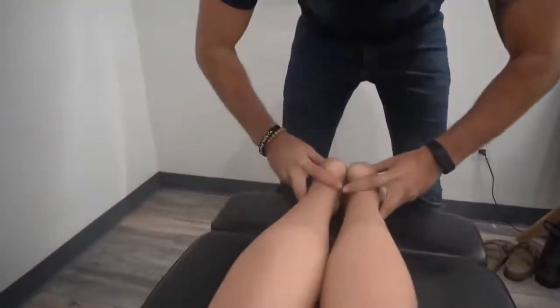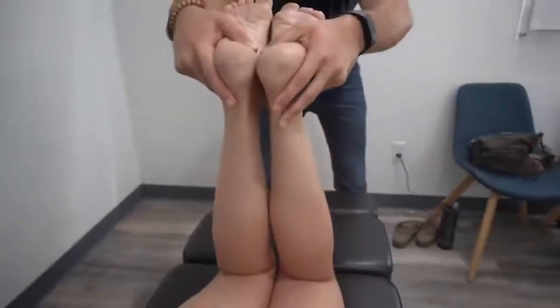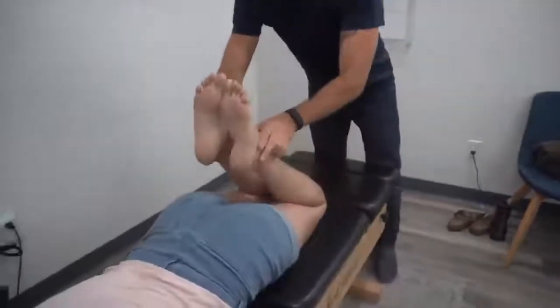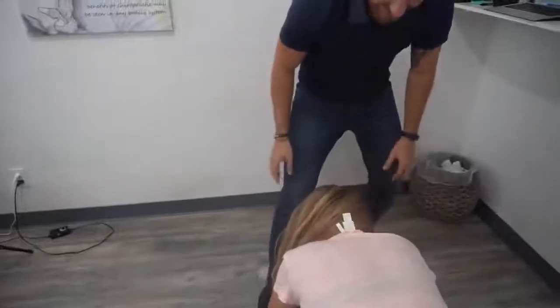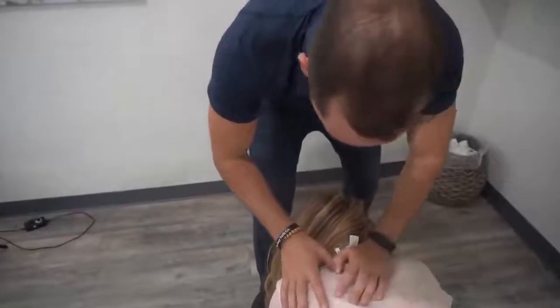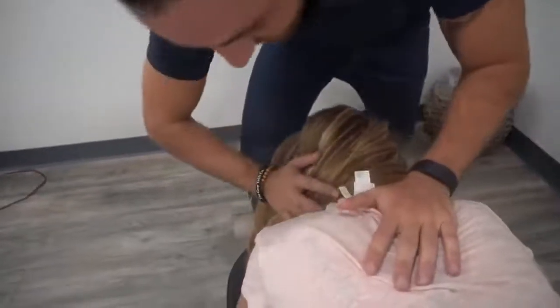It doesn't get much better than that — perfectly even and staying even. When I go like this, does it feel a little bit less pinchy? Yeah, because remember you were saying it was pinchy before. Let's do that right in there. You can relax your head, and I'm just going to kind of bring it over like this.